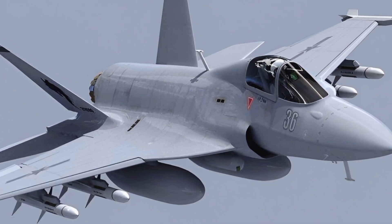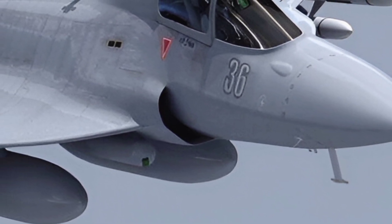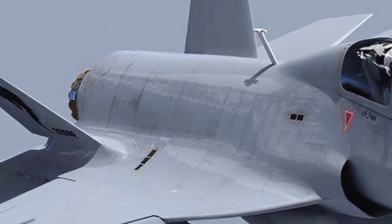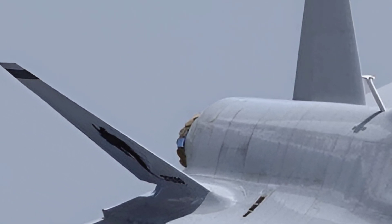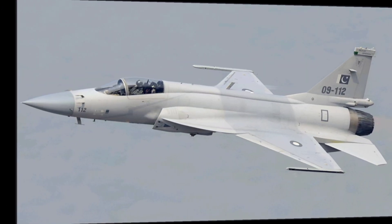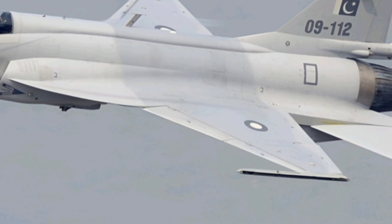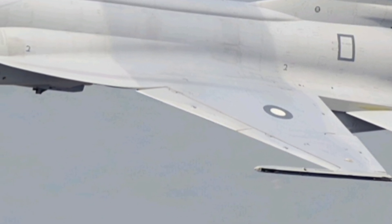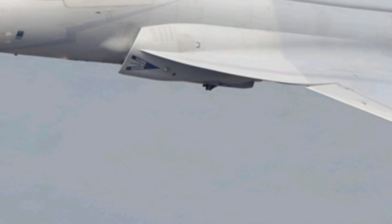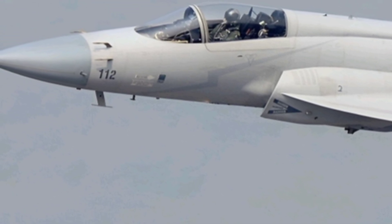In conclusion, the 2025 JF-17 Thunder Block III is a testament to the rapid advancements in military aviation technology. Its combination of cutting-edge features, impressive performance, and cost-effectiveness makes it a standout aircraft in its category. If you enjoyed this deep dive into the JF-17 Thunder Block III, don't forget to like, share, and subscribe to ZK Skybound Aviation for more exciting content on the world of aviation. Thanks for watching, and we'll see you in the next video.